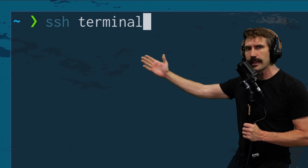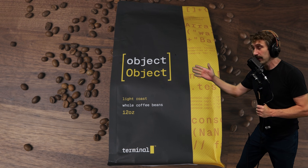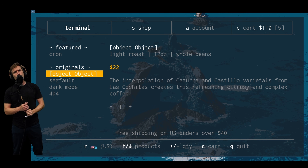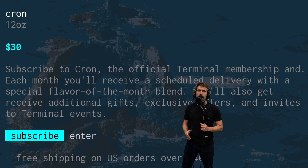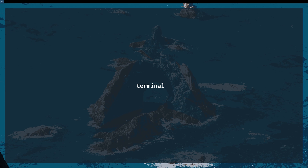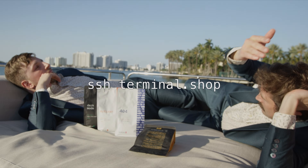And hey, we order coffee via SSH - terminal.shop. If you want real coffee, awesome subscriptions, exclusive blends, and exclusive content, check out Cron. If you don't know what SSH is, well, maybe the coffee isn't for you. Terminal coffee in hand, living the dream.